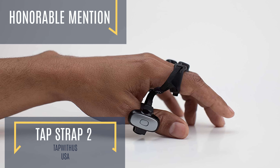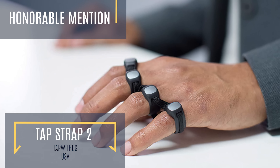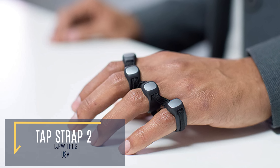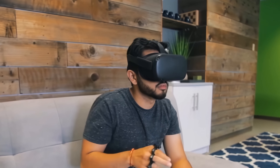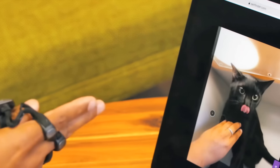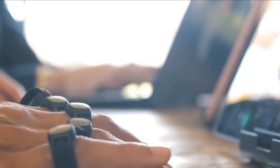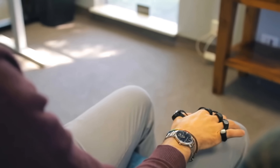Now this is a keyboard like no other. The TapStrap 2 is a device worn on one hand that works as both a keyboard and mouse. This device works by tapping the fingers on one hand on a hard surface in specific ways that correlate to pre-configured letters. For example, tapping the second and third fingers could correlate to an H. Although this is an innovative new way to control your device, it requires learning to type all over again.